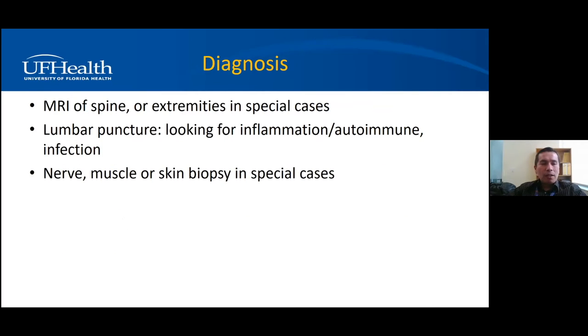MRI is not done routinely. If we're thinking you have neuropathy in your feet, you don't need an MRI, but if you also have back pain or sciatica, we may need a lumbar MRI to look for pinched nerves. Lumbar puncture is also only for special cases, such as looking for inflammation or autoimmune causes. Biopsies — nerve, muscle, or skin — are also only for special cases: nerve and muscle biopsy especially in suspicion of vasculitis, amyloidosis, or leprosy. But those are pretty rare.